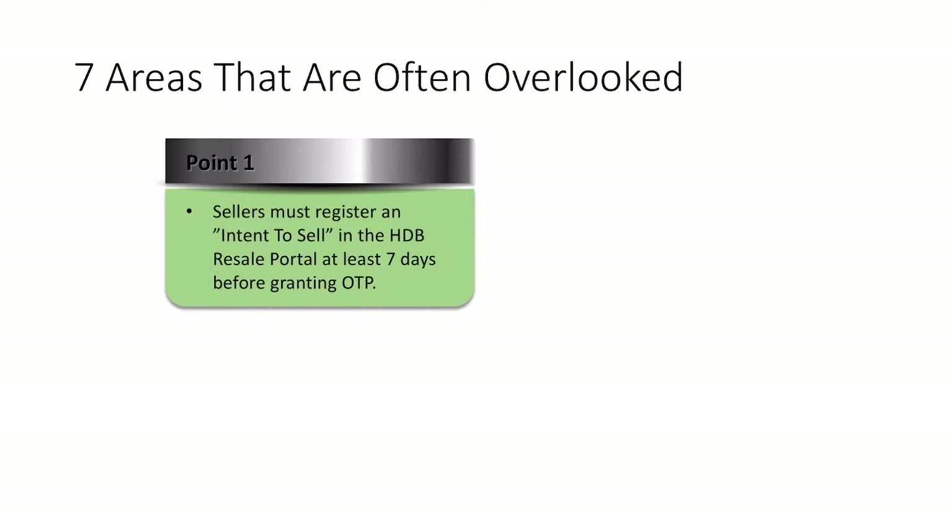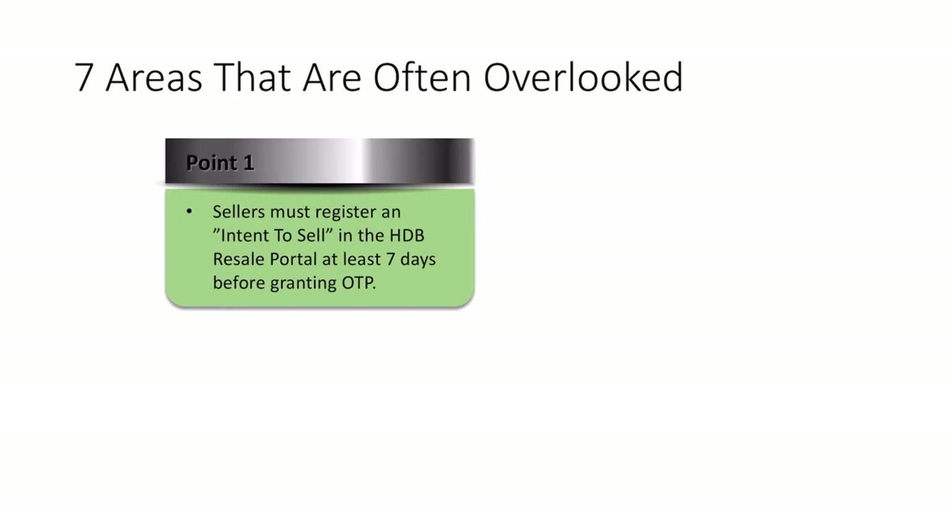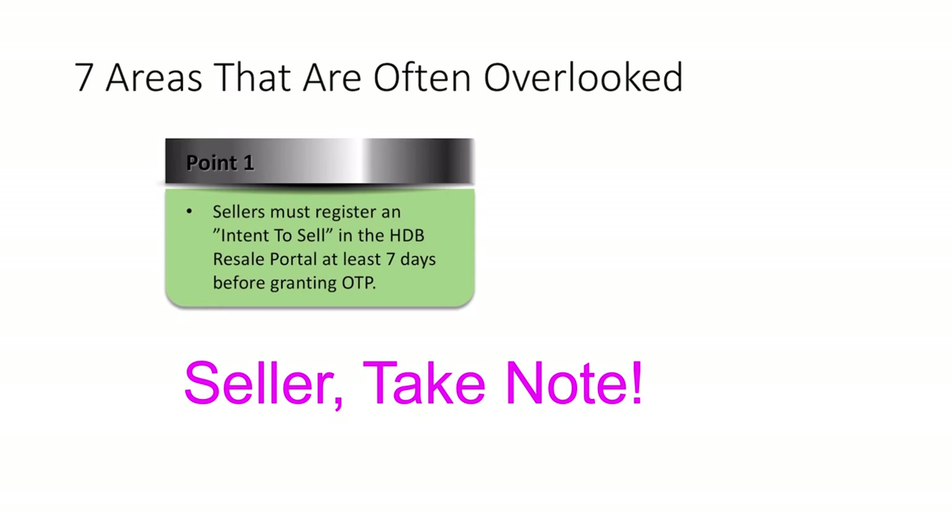Let's move on to seven areas that are often overlooked when dealing with an option to purchase. Sellers, you must register your intent to sell in the HDB V-Sale portal at least seven days before you can grant an OTP to your buyer. This is very important — I've come across a few cases. Recently, I handled a case for a buyer where I asked the seller's agent to provide a copy of the intent to sell, and I saw that the date on the intent to sell was actually two days before the day the seller issued us the option to purchase. Because of this, we had to redo everything and the OTP had to be reissued after the seven days had lapsed.